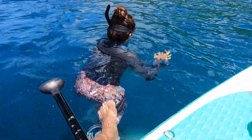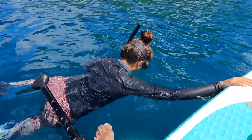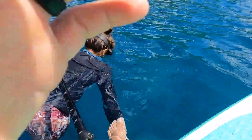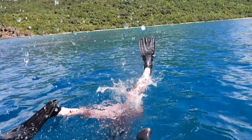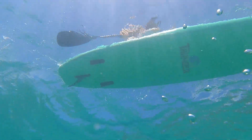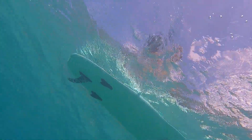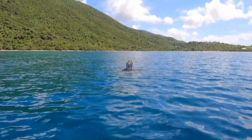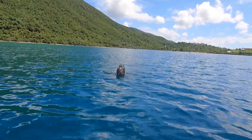We can barely see the bottom. Really? That deep? When we set out into Brewer's Bay we weren't actually sure where the coral reef was, so we kept jumping off the paddleboard and diving down to see if we could see the bottom. The visibility is about 40 feet, so if we couldn't see the bottom that meant it was at least 40 feet or deeper. This particular area was all seagrass, but a few minutes later we ended up finding the reef not too far north of this exact spot.